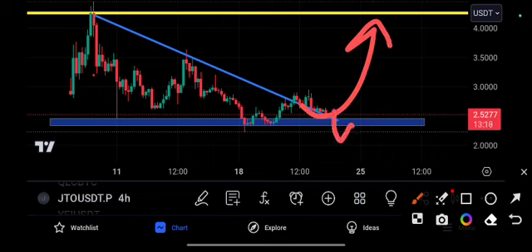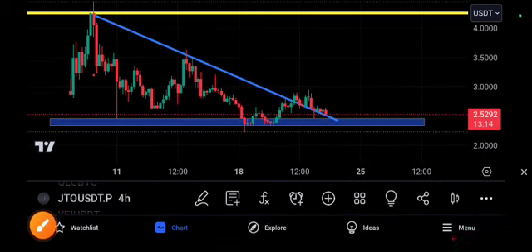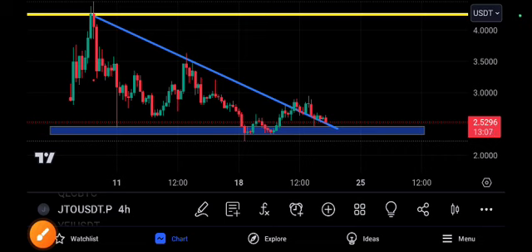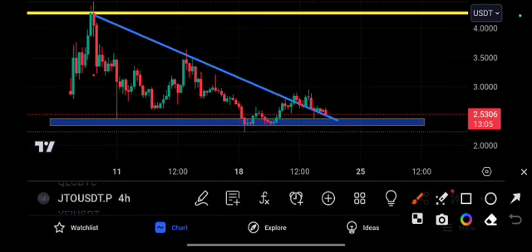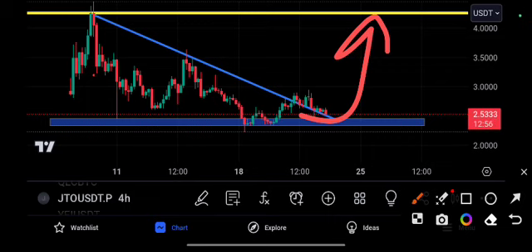From here you will see this type of pump, or from here you will see a breakdown. After confirming the break of this trend line, you can see here it looks like a breakout but it was stuck — definitely stuck at support. After retesting this support, a huge pump was confirmed.